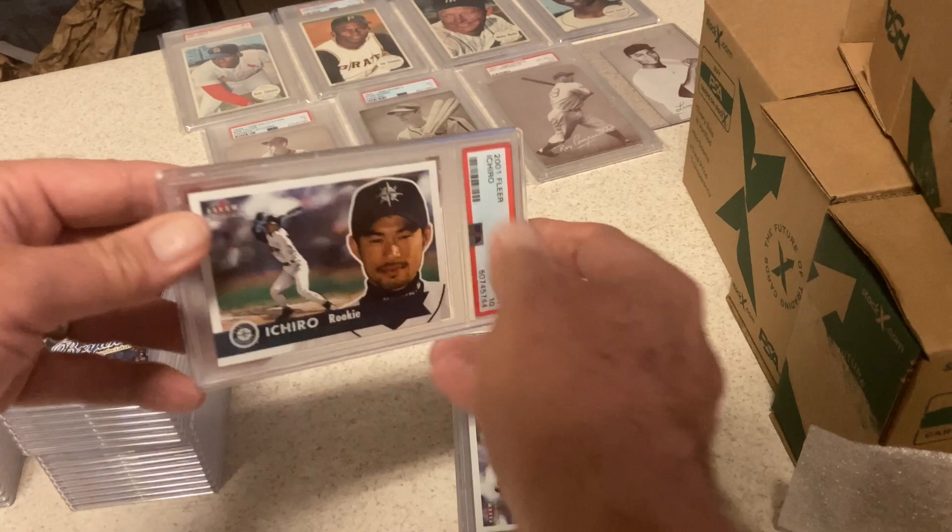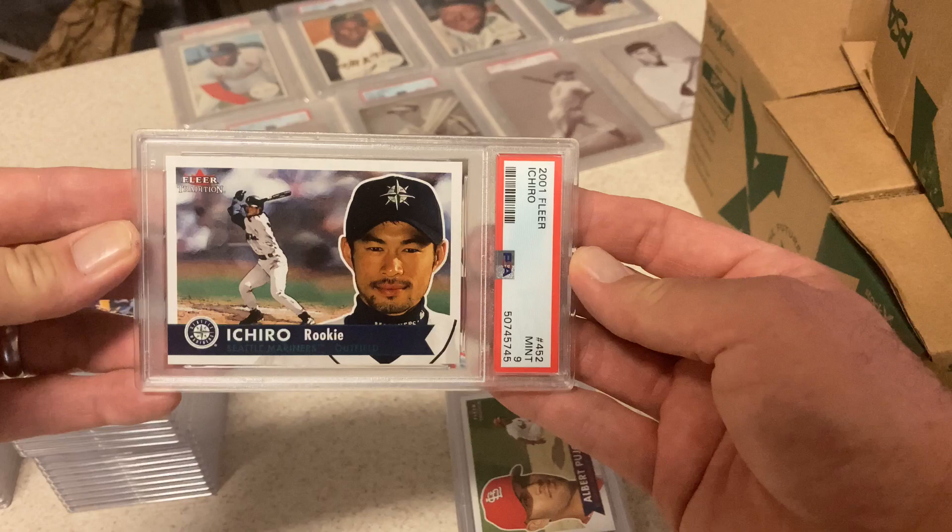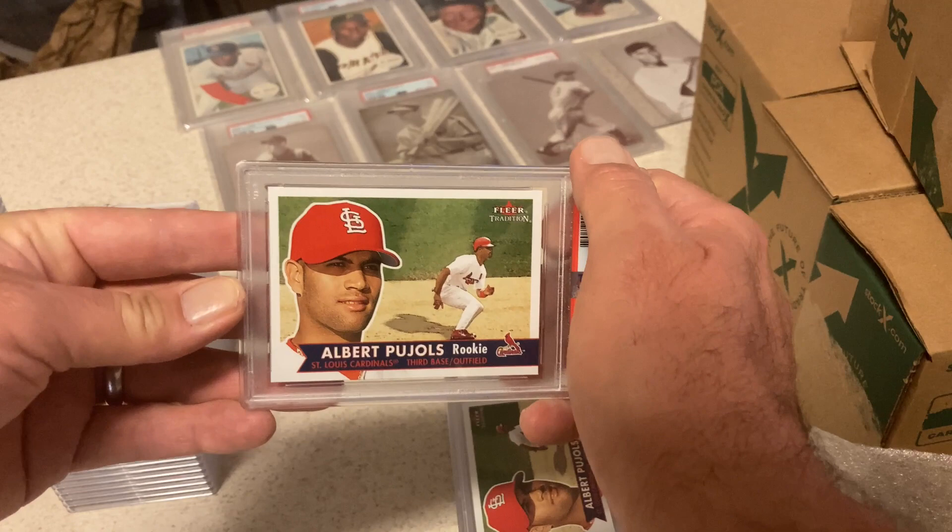Next card: Ichiro, Gem Mint 10 — another 10, real pumped. Then Ichiro, Mint 9. So three 9s and two 10s. Then 2001 Fleer Pool Holes Rookie — hoping for at least one 10, and I got a 10.